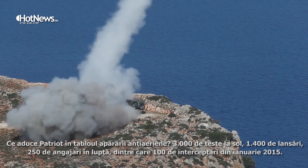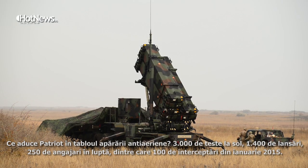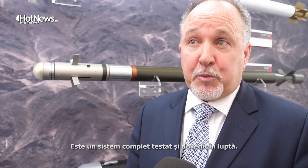I can speak to what Patriot brings to the air defense picture. What Patriot brings is 3,000 ground tests, 1,400 flight tests, 250 combat engagements, and 100 combat engagements since January of 2015. So a thoroughly tested and combat-proven system.